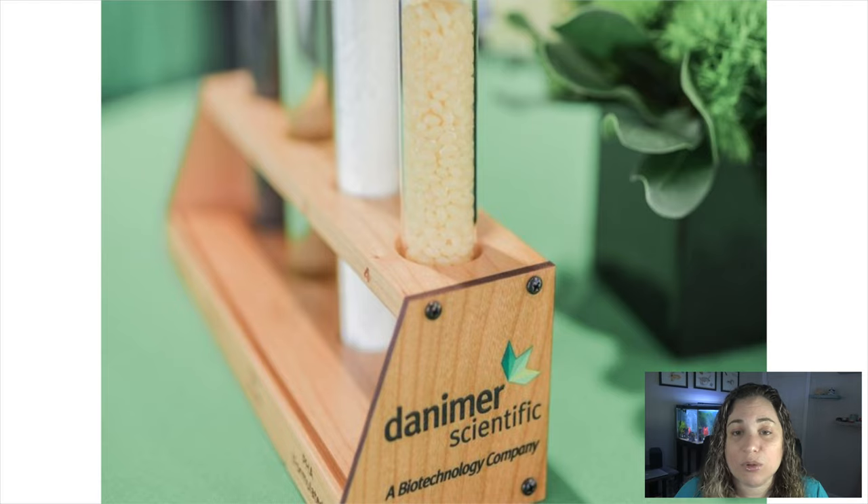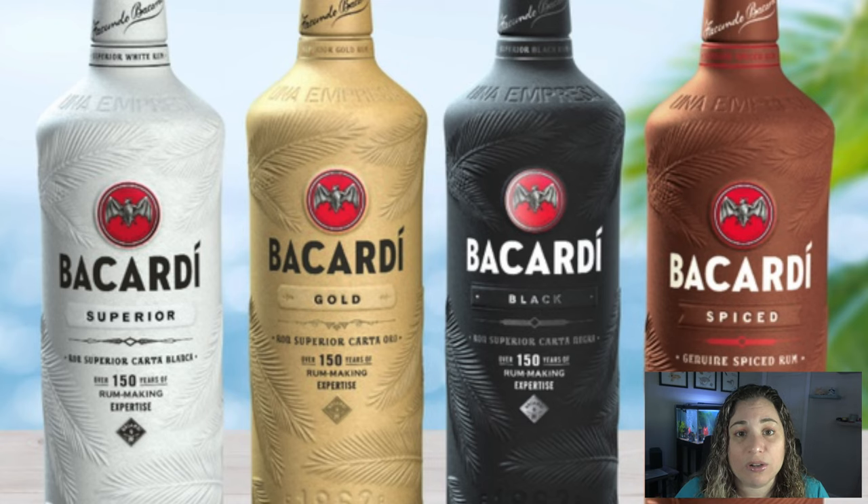This bioplastic is already being used for thermoform trays, drinking straws, multilayer flexible film packaging, coatings, and disposable cutlery. Bacardi plans to share the bottle technology with competitors. Bacardi also will remove more single-use plastic, including gift box and point-of-sale materials, across their product line in the next three years.